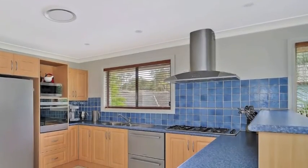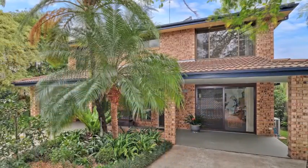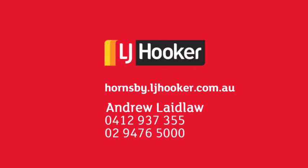The popular hamlet of Brooklyn is just five minutes away and you're only 20 minutes from Hornsby and Gosford, with a variety of shops, eateries, cinemas and everything you could need.